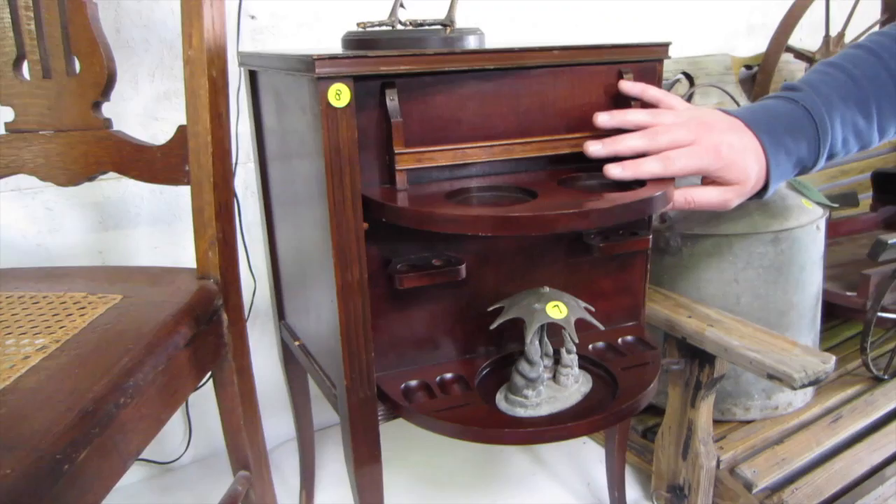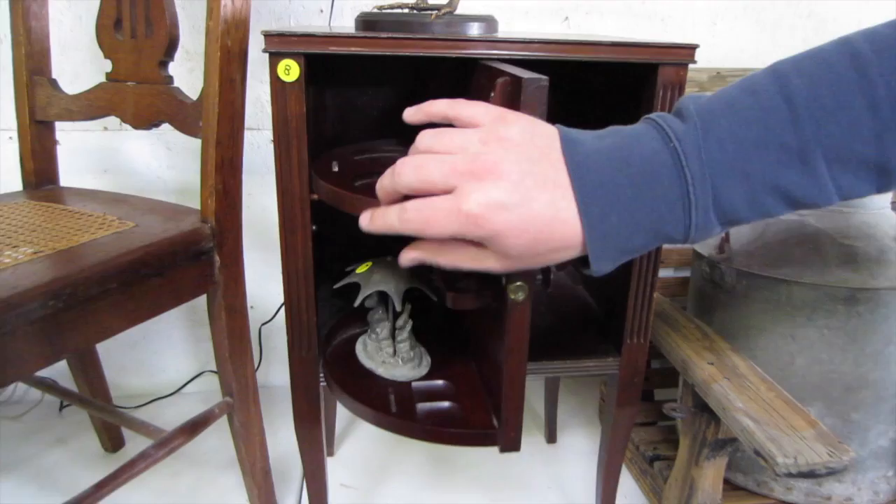Right here, we've got a mid-century cherry humidor cabinet with rotating door. If you've got some pipes, a pipe stand, this would be absolutely perfect for that.